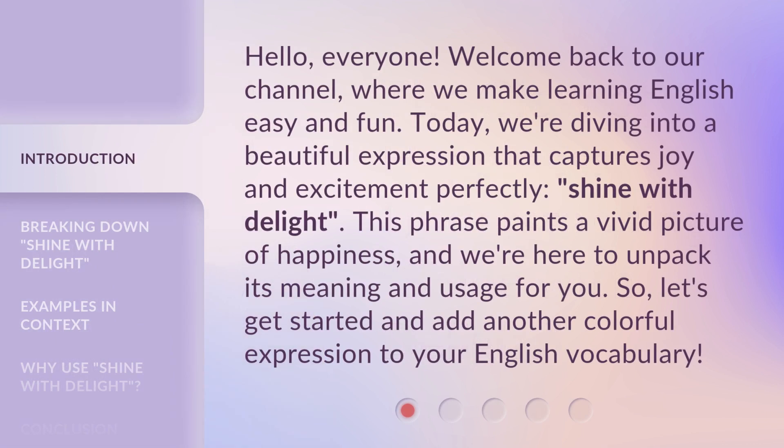Hello everyone, welcome back to our channel, where we make learning English easy and fun. Today, we're diving into a beautiful expression that captures joy and excitement perfectly: shine with delight. This phrase paints a vivid picture of happiness, and we're here to unpack its meaning and usage for you. So, let's get started and add another colorful expression to your English vocabulary.